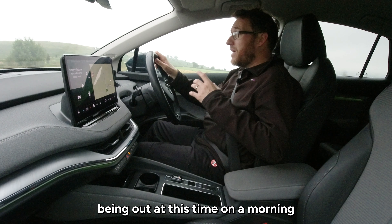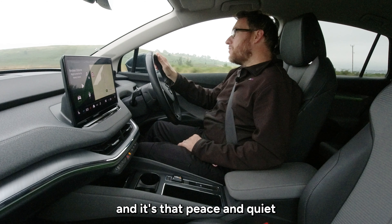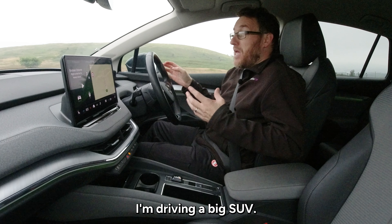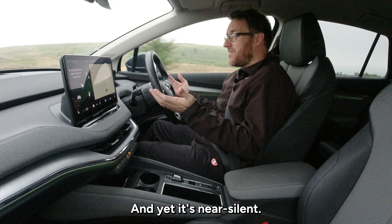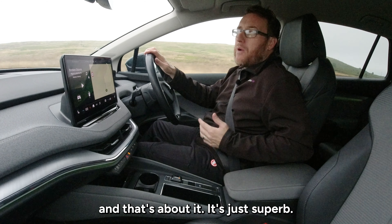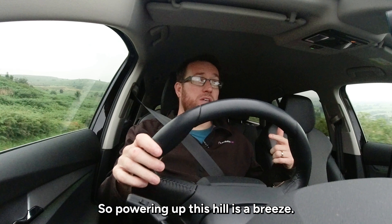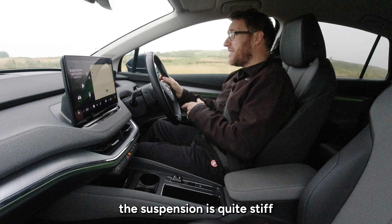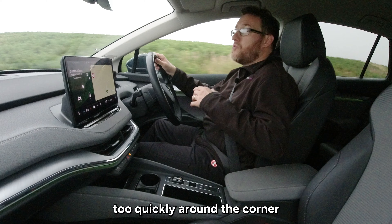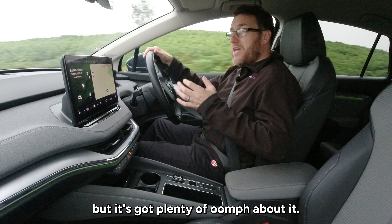As a photographer being out at this time of the morning — the crack of dawn for sunrise — is pretty special, and it's that peace and quiet that's really helping me appreciate having an electric car like this. I'm driving a big SUV and yet it's near silent. If I put my foot down, there's the gentle whir of the motor and that's about it. It's just superb. The electric motor's got plenty of torque, so powering up this hill is a breeze. The suspension is quite stiff and so is the steering, and I wouldn't like to push the car too quickly around a corner because there's quite a bit of body roll, but it's got plenty of oomph about it.